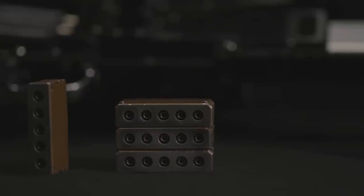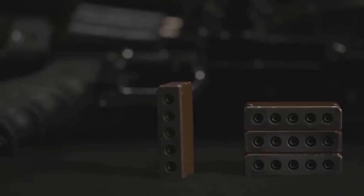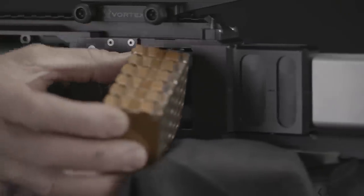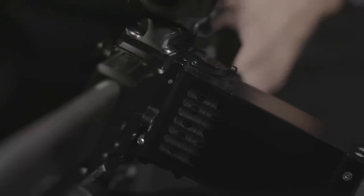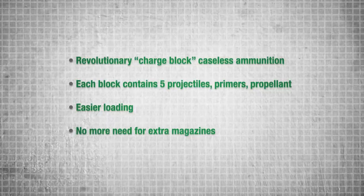The L5's patent-pending design includes the revolutionary charge-block caseless ammunition. Each block contains five projectiles, primers, and propellant charges. By snapping together in stacks, charge blocks simplify the loading process, prevent overheating, and eliminate the need for extra magazines.